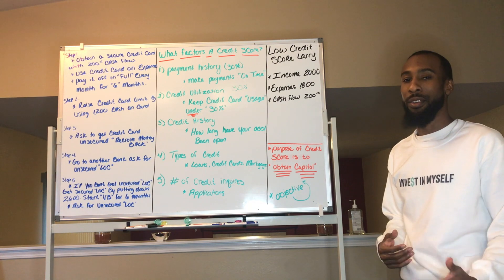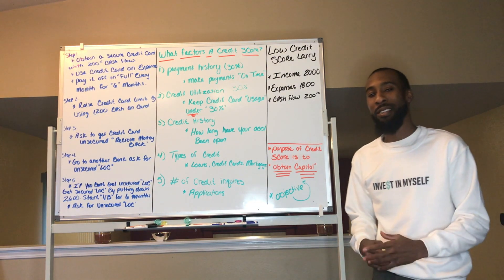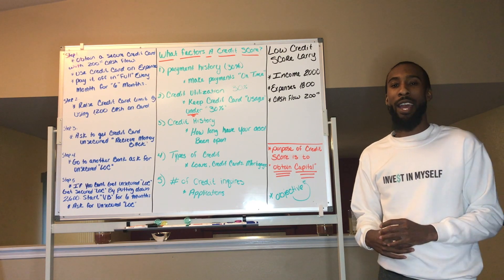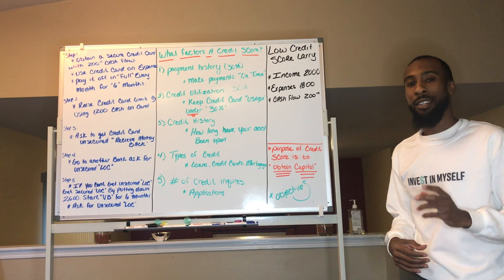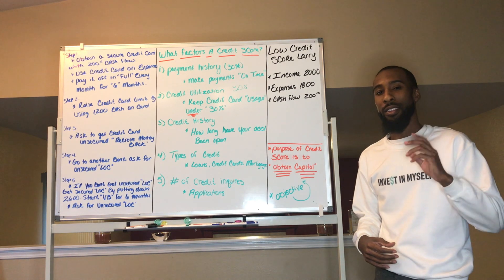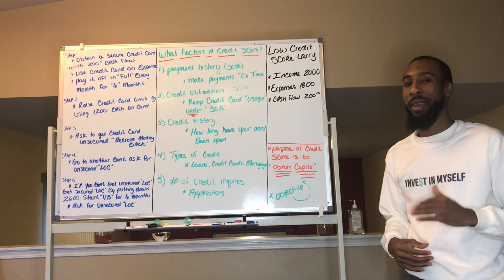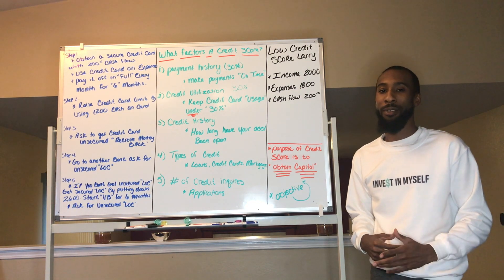Now that we have the basic knowledge, we'll get into the steps on how to build your credit so you can start getting lines of credit and credit cards to begin your velocity banking and pay off your debt quicker at an accelerated rate.